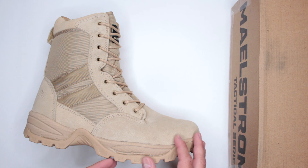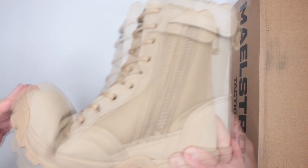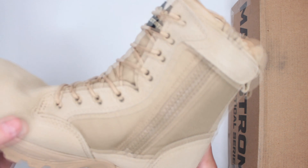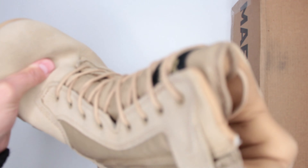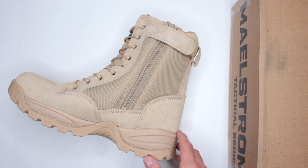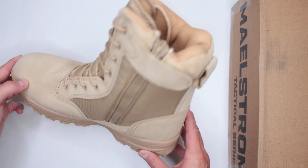The more flexible the sole, the easier it is to run properly. Surprisingly, considering how massive and bulky it is, this boot is very, very flexible. It creases in exactly the right spot, with very soft material at the crease, which definitely contributes a lot to the comfort level.